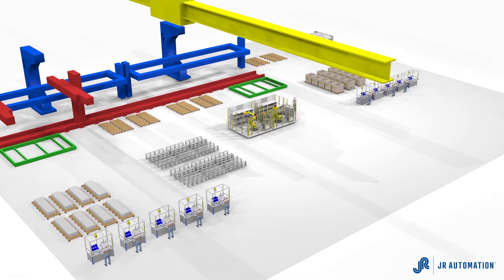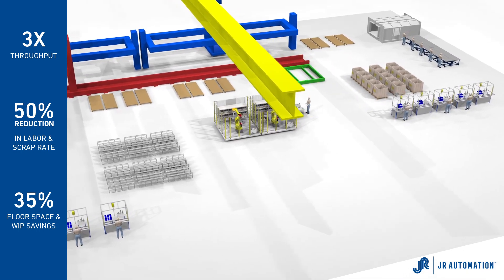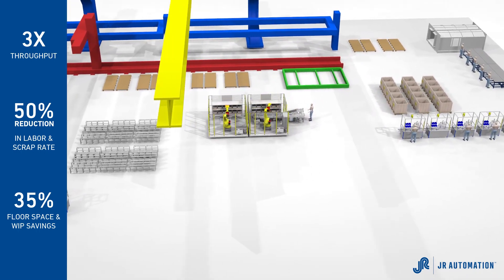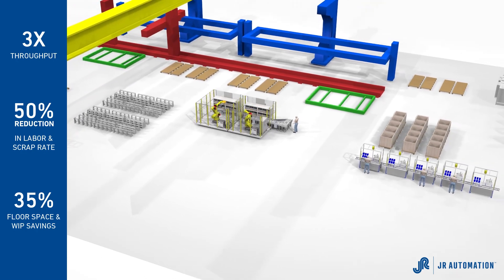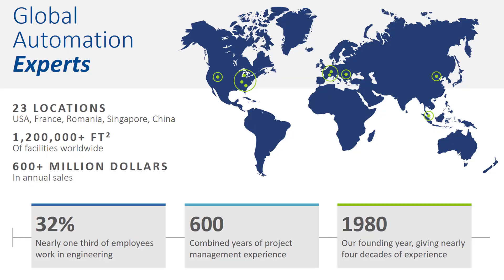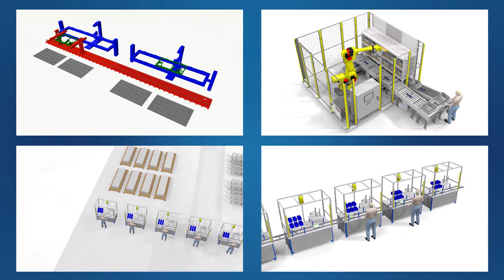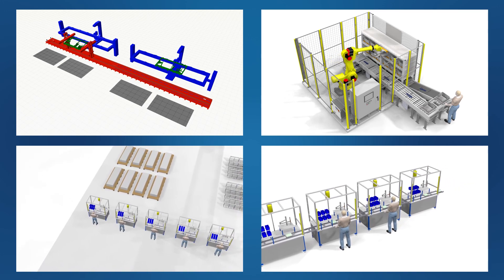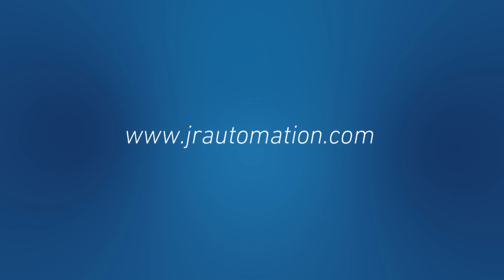As an industry leader, JR Automation has created a diversified union of cross-industry capabilities that are transforming the landscape of automation within the aerospace community. With secure facilities and a network of systems around the globe, a focus on leading-edge thinking and on-time delivery, we are your trusted partner for aerospace and defense manufacturing. Visit us at jrautomation.com to learn more about the impact of automation in aerospace.